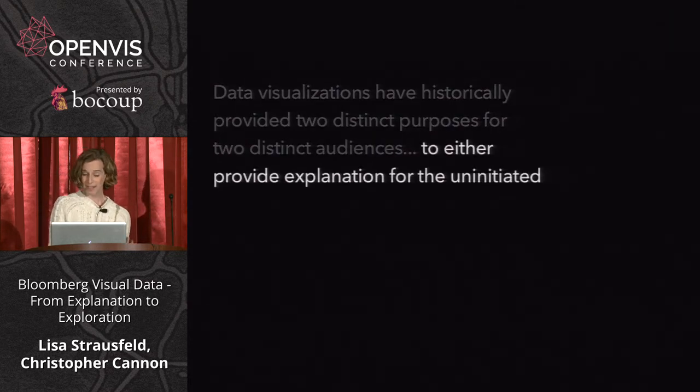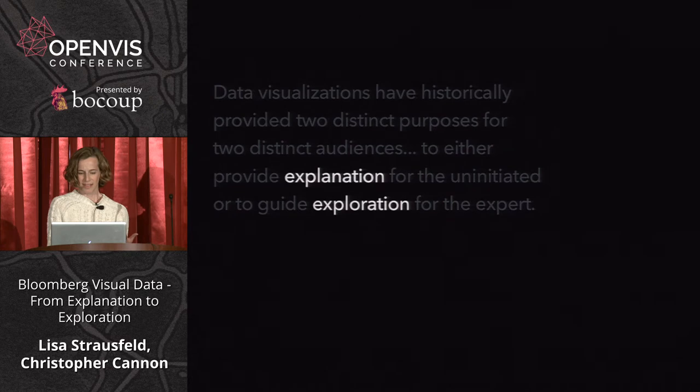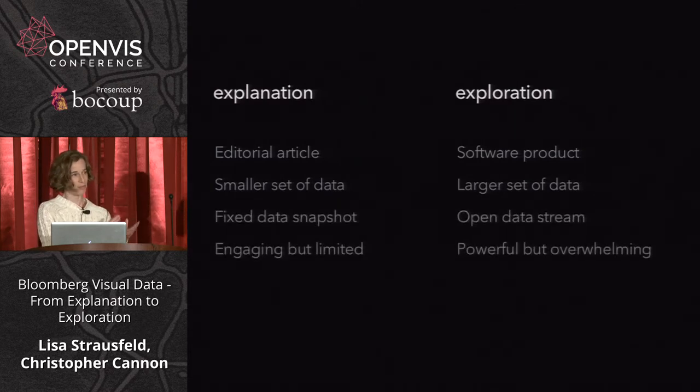There were really data visualizations with two distinct purposes and two distinct audiences, created differently. One was to provide explanation; the other was to guide exploration. These two things were split in terms of resources, type of data, and type of experience. The explanatory visualizations were typically news-driven, smaller sets of data, engaging. The exploratory visualizations were typically software products, larger sets of data — live and powerful, but kind of overwhelming.